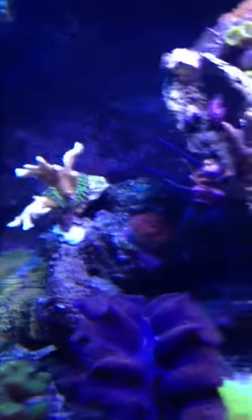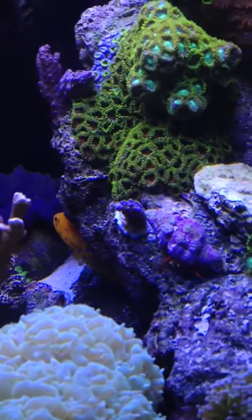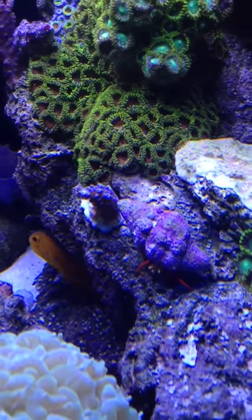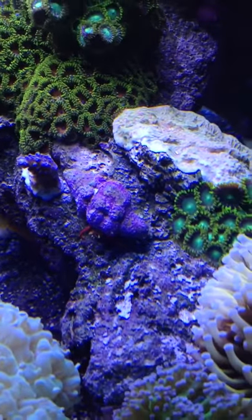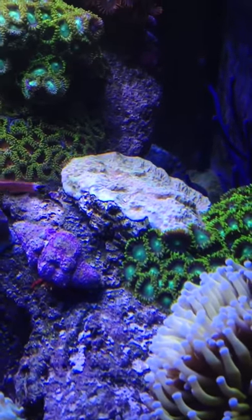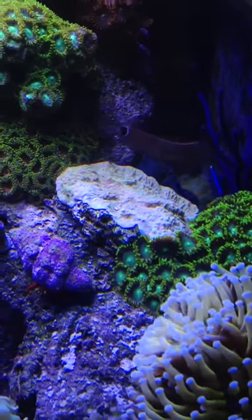I moved my orange digitata — you can see it here in the background. It was bleaching at the top a little bit. Even though it was growing, I had to move it because in that spot, I had zoas melting, probably from being at the highest point in the tank with the strongest light. I did put a blue acro there — I don't know the specific name, but acros should do better there than any other coral because they need the strongest light. Right there is my scarlet hermit crab. My pink polyp green Montipora capricornis is doing great — the growth is getting all over that frag and extending to the main live rock. Give it time and it'll pretty much cover it.